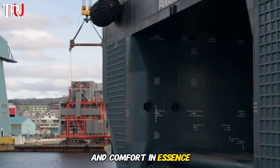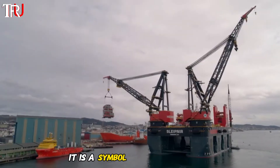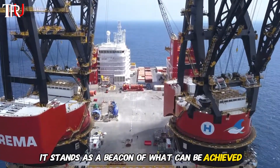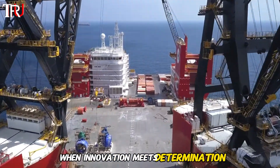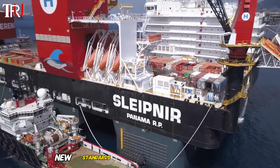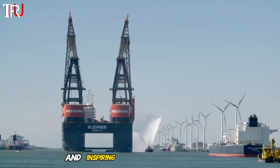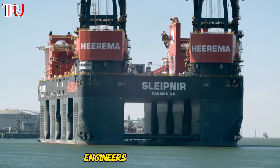In essence, the Slypnir is more than just a crane vessel. It is a symbol of human ingenuity and the relentless pursuit of excellence in engineering. It stands as a beacon of what can be achieved when innovation meets determination. This incredible ship continues to set new standards in the maritime industry, pushing the boundaries of what is possible and inspiring future generations of engineers and shipbuilders.